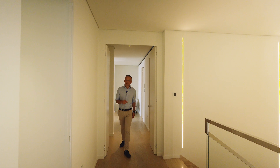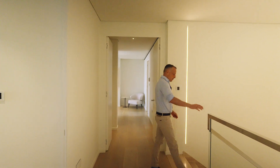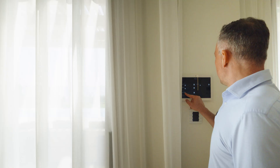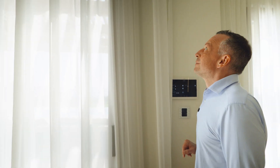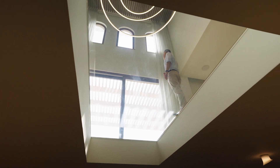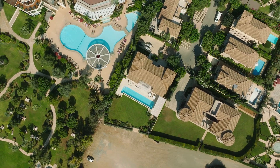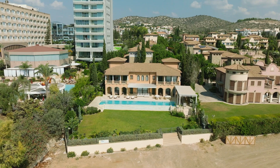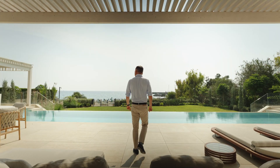Now let's head downstairs and see the terrace and outside space. This smart home panel controls the curtains, lights and temperature. In such a climate as in Cyprus, you can assume that you will spend most of your time here on the outdoor terrace.